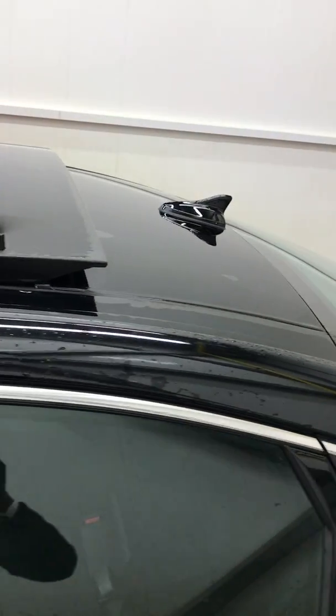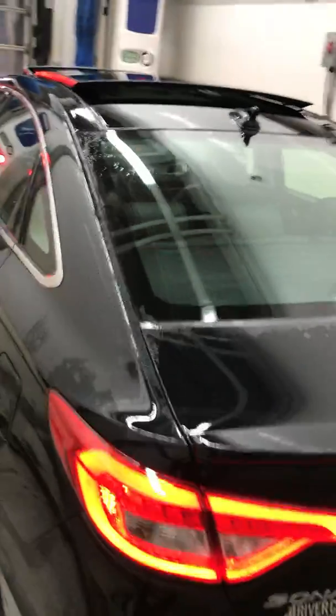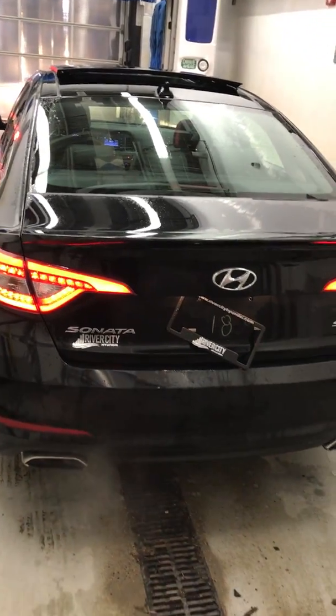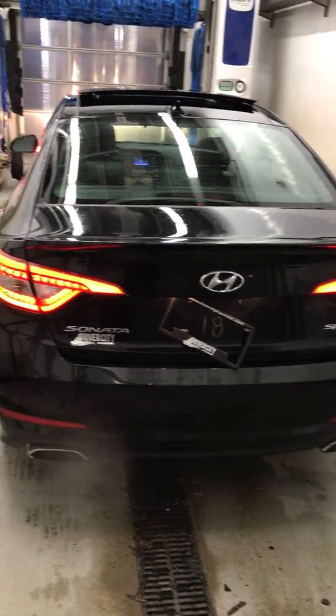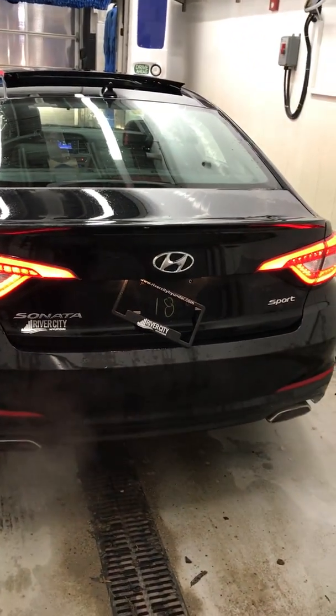There is the nice sunroof and the beautiful panoramic moonroof. Just going to show you the back view of the vehicle, and beautiful day lights with double exhaust.